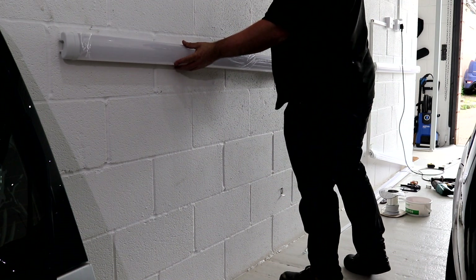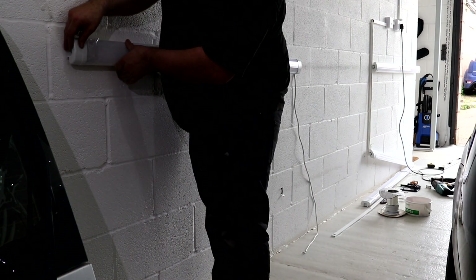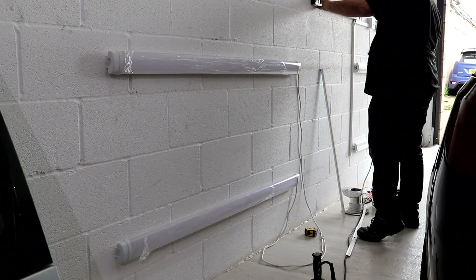These floodlights are going to shine downwards at a 90-degree angle to help with the visibility of swirls and scratches and to also help with ceramic coating residue removal. They are also going to offer additional general lighting to light up the cars.